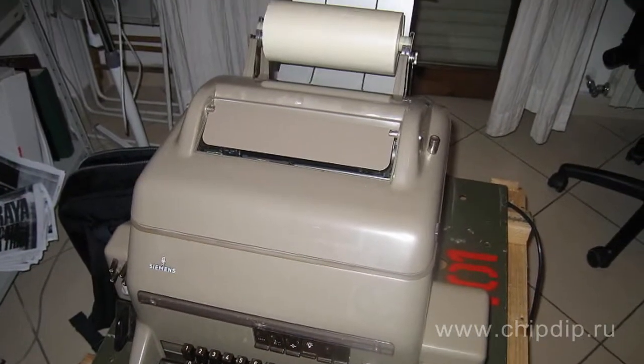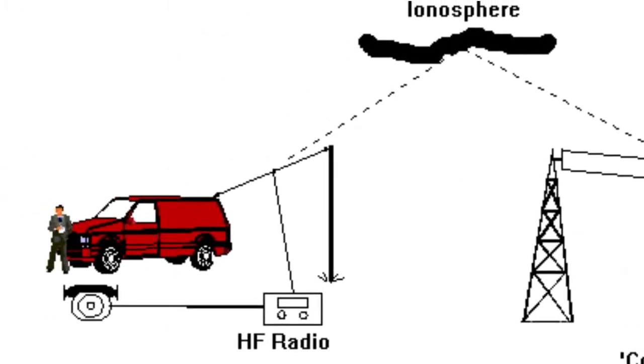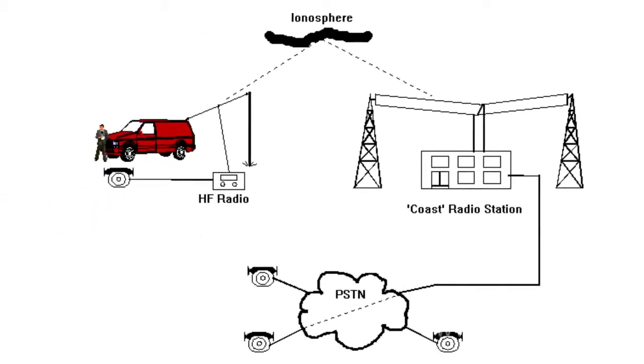In addition, the teleprinter could work not only in the mode of communication between two subscribers, but also in the mode of a network, email, and notification systems, when information is sent to each subscriber from one point. The international communication network based on teleprinters was called TELEX, and existed from 1920 until the mid-90s. It is still used in navigation and military departments.